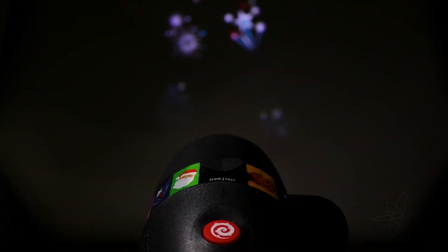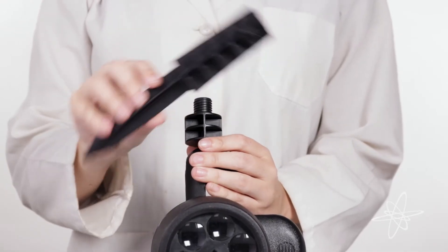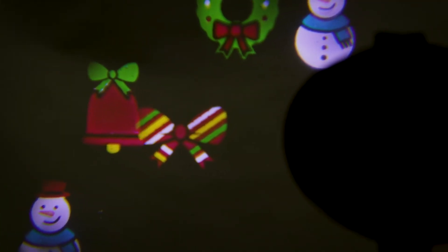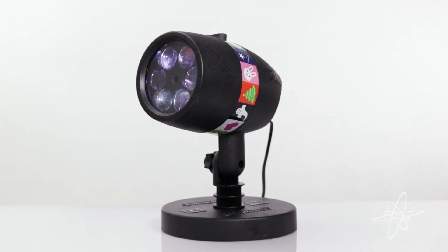Easily control the speed of each display. Simple to set up on the lawn or in the home. Deck the walls using a Star Shower Holiday Light Projector.